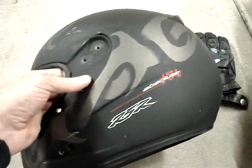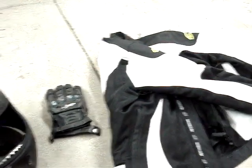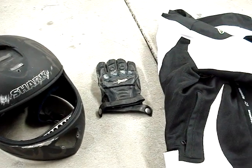I purchased a new Shark helmet, some new Alpinestars gear, and the Held gloves that you saw.